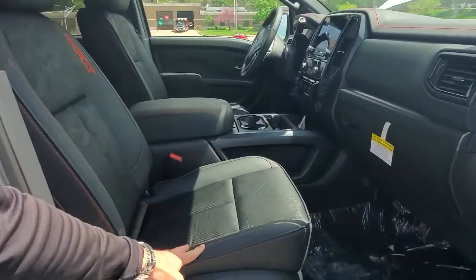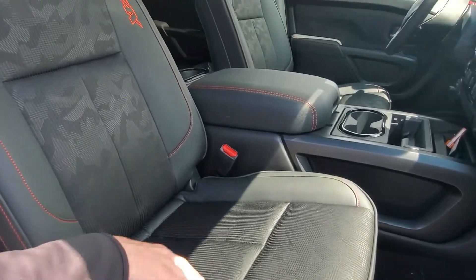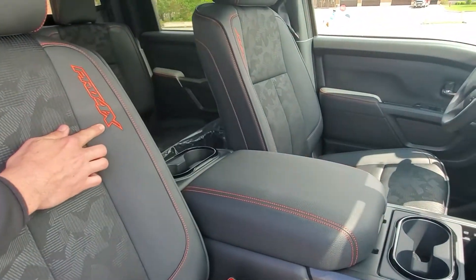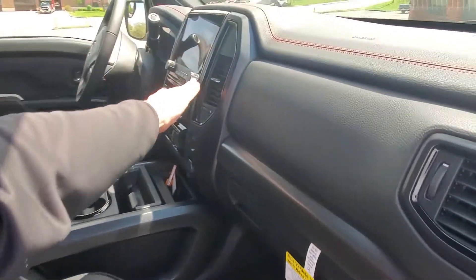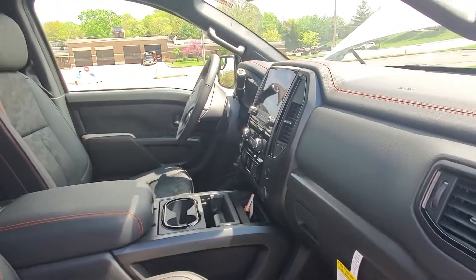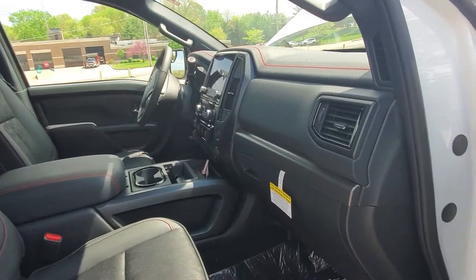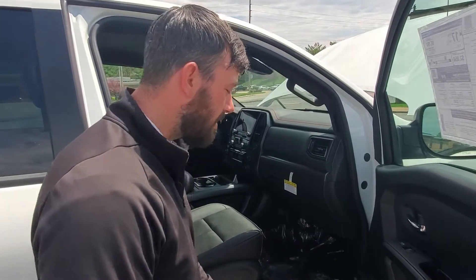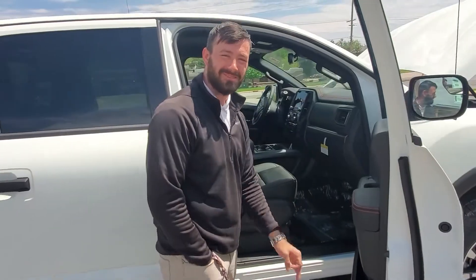This is the Pro 4X model, so it does come standard with half-leather, half-upholstered seats with red stitching on the Pro 4X, as well as Pro 4X embroidered on each one of the seats. Moving on to the entertainment system, it does have a nine-inch infotainment system standard with Apple CarPlay and Android Auto, as well as navigation for life. In addition, they have added Fender speakers — the same people that have produced excellent guitars for the last hundred years are now introducing their audio system. It comes stock with 10 Fender speakers, giving you excellent sound quality and bass. Now let's hop in and take it for a drive and see what this thing can do on the road.